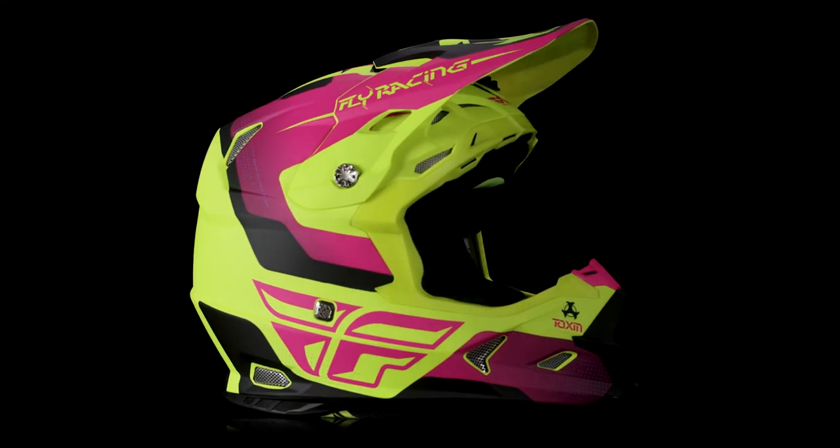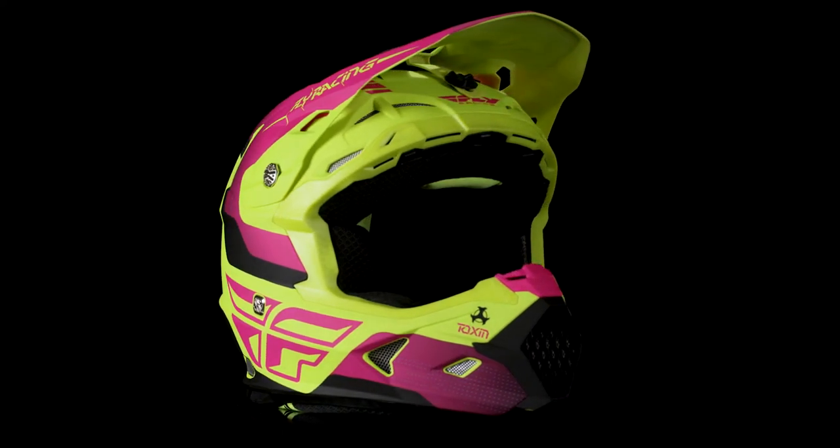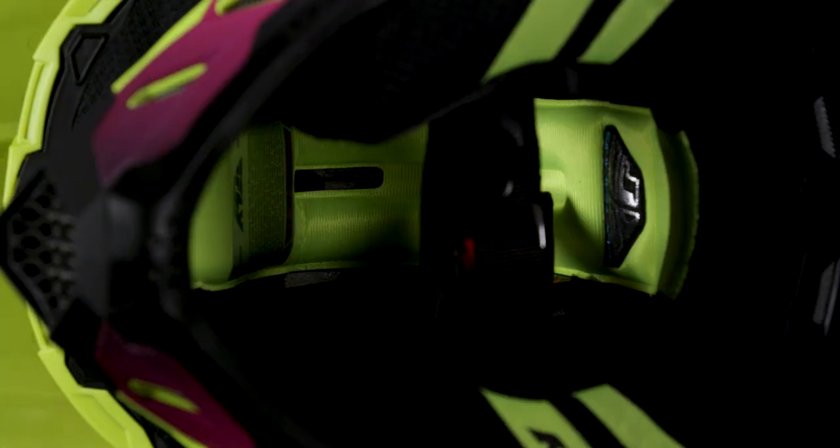The Fly Racing Toxin helmet was created with an attention to detail to distance itself from the competition. Available in seven bold colorways, the construction of the shell is a durable and lightweight polymer that is reinforced by a dual-density EPS liner.